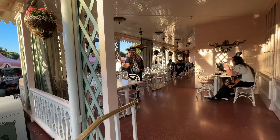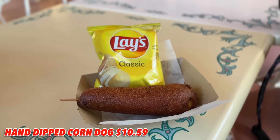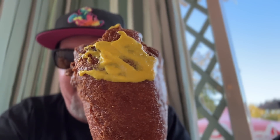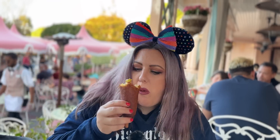You'll find ketchup, mustard, condiments, and napkins behind the wagon. If there are tables available, you can come right next door to the Plaza Inn and have a seat. There it is — the hand-dipped corn dog from Little Red Wagon, $10.59, comes with chips. You have to have mustard on your hand-dipped corn dog. Look at the cornmeal-to-hot-dog ratio — it's massive. We split it, mustard only, no ketchup. So good.